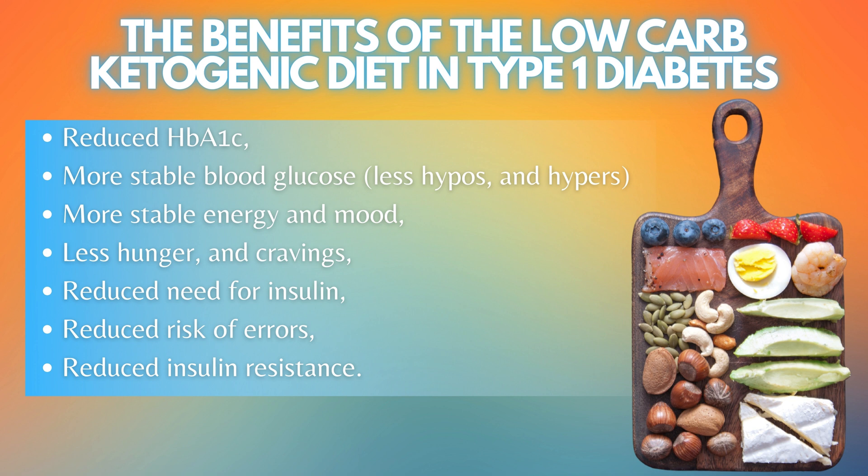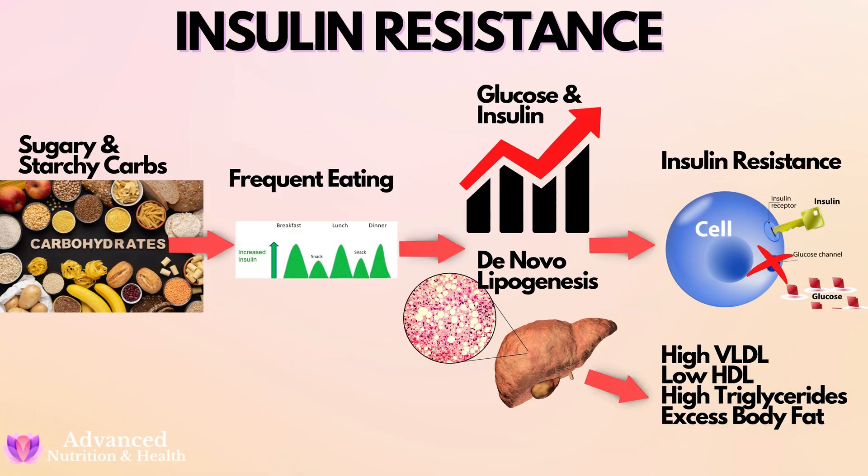What are the benefits of the low-carb ketogenic diet for type 1 diabetes? The benefits include reduced HbA1c, more stable blood glucose with less hypos and hypers, more stable energy and mood, less hunger and cravings, reduced need for insulin, and reduced risk of dosing errors — as you eat less carbs and require way less insulin, a mistake with insulin amount is not as bad. The last benefit is reduced insulin resistance. Yes, type 1 diabetics can develop insulin resistance — it's a side effect of a high carbohydrate diet. Excess insulin causes insulin resistance and severe health complications, so reducing your need for insulin by switching to a low-carb ketogenic diet is a good thing.